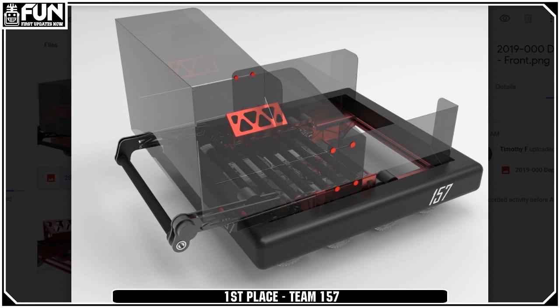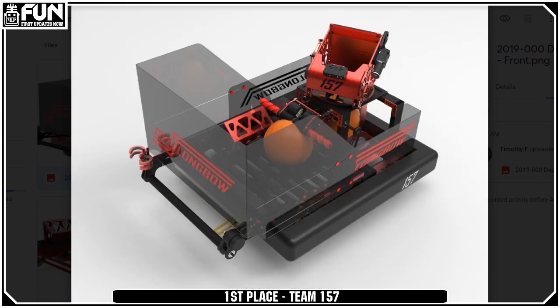Just an incredible robot once again from 157. They've been doing this over and over again — from the third or fourth Cat-a-thon, they've been in the top three. Just very, very impressive.